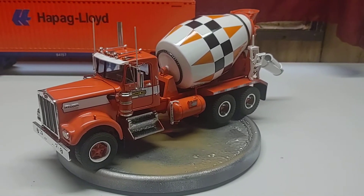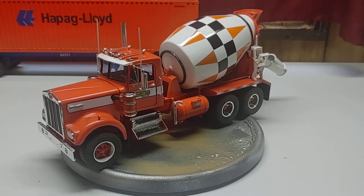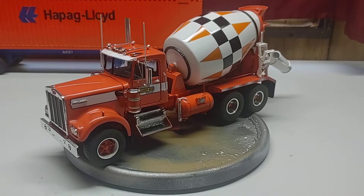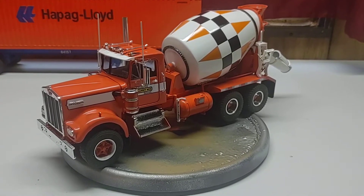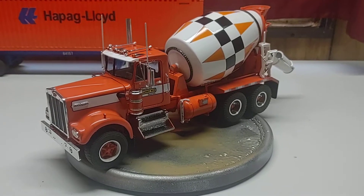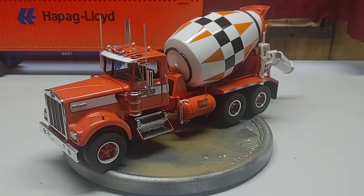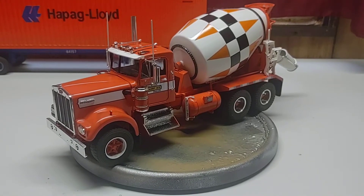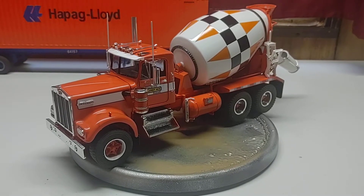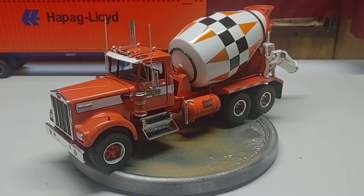Hey YouTube, Chris here from 45 Productions bringing you the final for the 2021 Big Rig Group Build hosted by Jeff at Jeff's Model Garage. This is a Kenworth Challenger mixer kit. Didn't quite make it by June 10th for the deadline, but at least we finished. In the past haven't really finished some of the other ones, but got this one done. Had some setbacks with the mixer body and other things so it took a little bit longer.